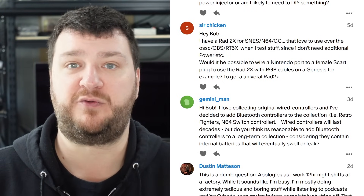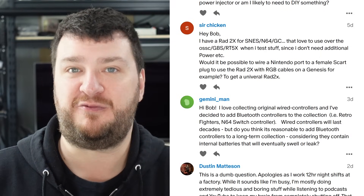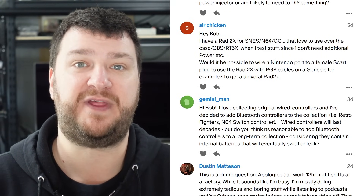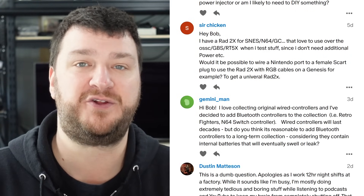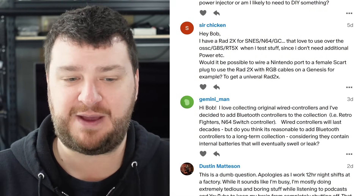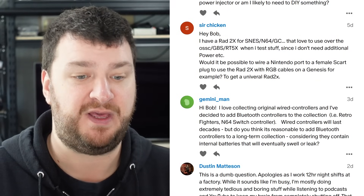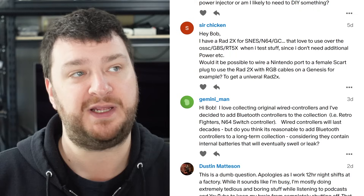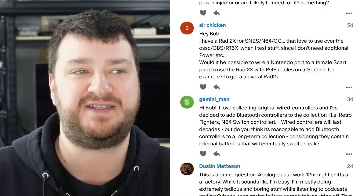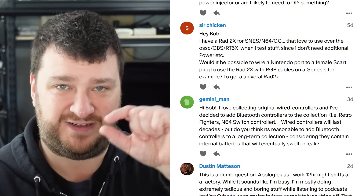I don't think 20 years from now we're going to have nostalgia for that Retro Fighters controller — they'll just be making newer and better controllers. Whereas 20 years from now we're probably still going to have nostalgia for the original NES controller, the original N64 controller. So I absolutely say go for it, especially if they're made by a company that actually cares about things like lag. If you think I've missed a point or disagree, please let me know. I read all the comments and try to take them seriously, but responses that are just rude and pigheaded are hard to take seriously even if you're right. So if you disagree, definitely let me know — just try to make it a little polite.